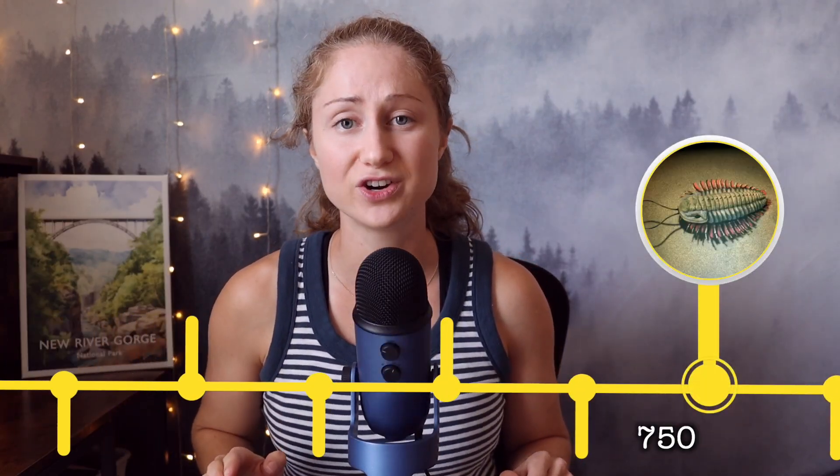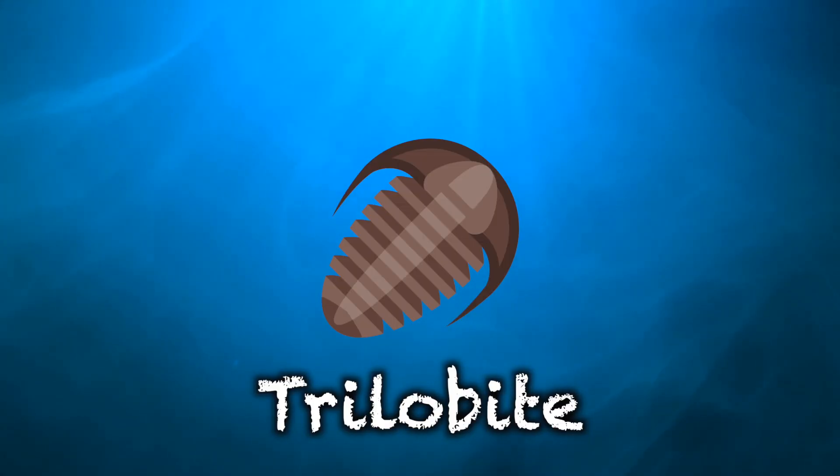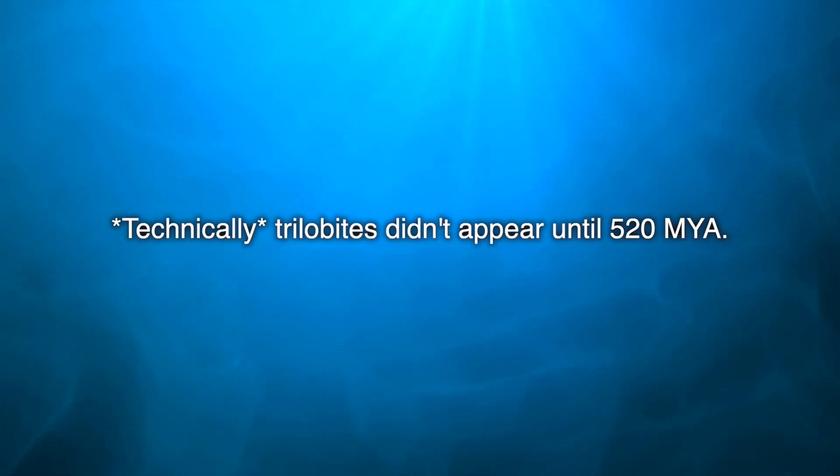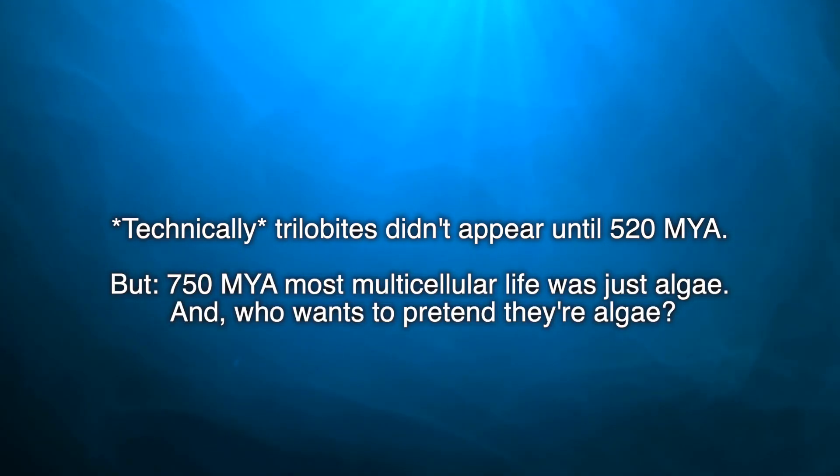To really get to know these mountains, we need to rewind back 750 million years. Imagine yourself as a tiny ocean creature at this time, maybe a trilobite — think of basically a horseshoe crab with a really cool helmet. Technically speaking, trilobites didn't appear until 520 million years ago, but 750 million years ago, most multicellular plant life was just algae.